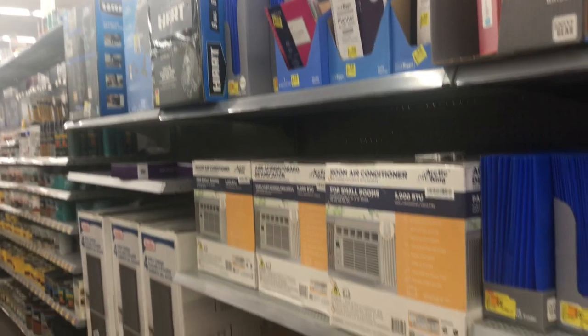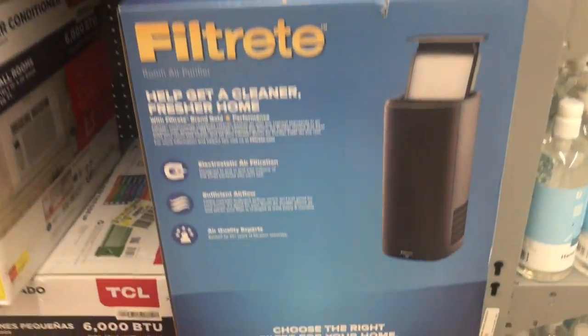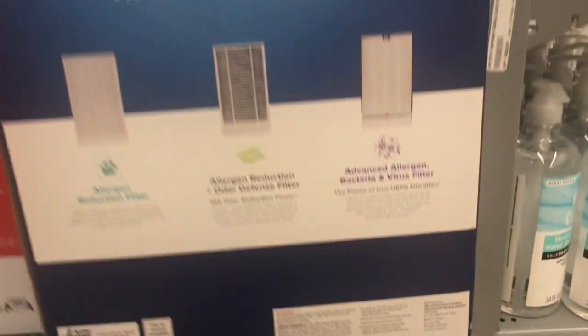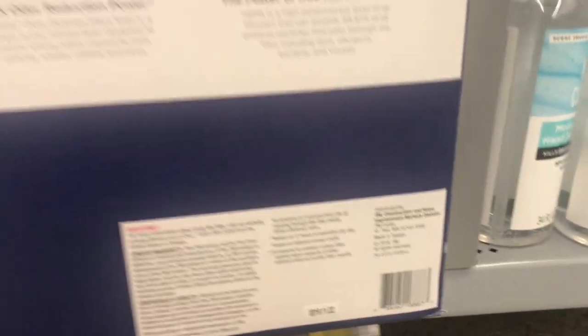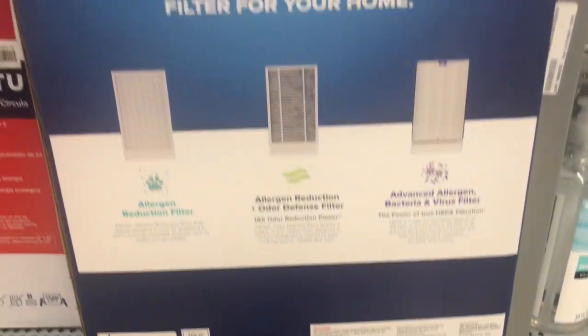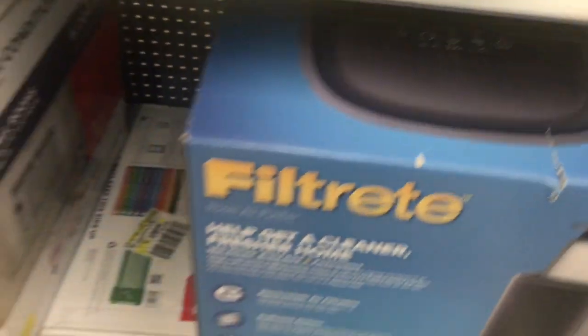Now we are at the clearance aisle. I didn't find anything that was interesting for me, maybe for you it is, but look at this one. Scan this and let me know down below in the comments if you guys found this also on the clearance aisle — it kind of cleans the air, I believe. The price on this one is $145.